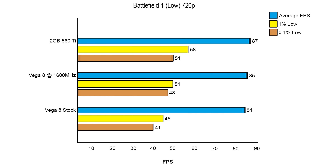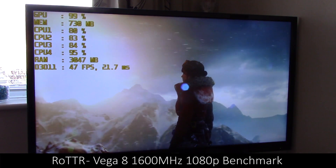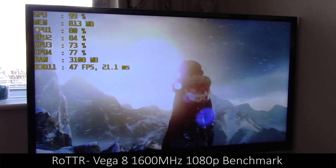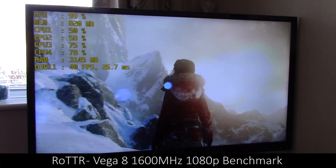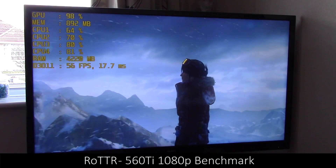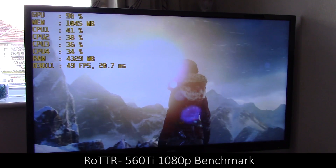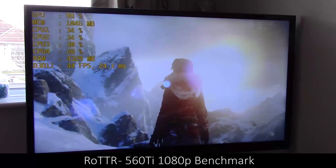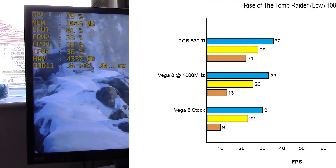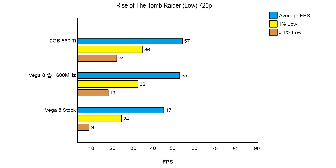The same close results can be said for Rise of the Tomb Raider. I ran through the benchmark test at both 1080p low and 720p low. The game started off with fairly high frame rates on the mountain level, but once the benchmark progressed further the frame rate did drop, leaving us with mid-30s for both the Vega 8 and 560 Ti at 1080p.